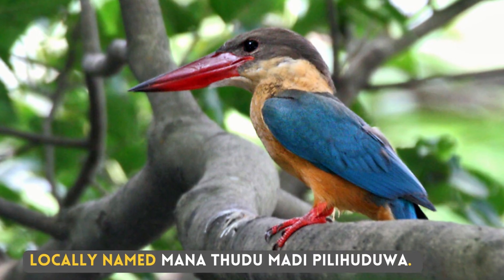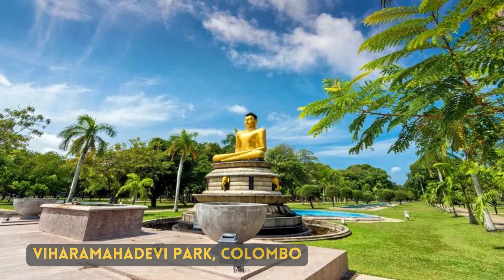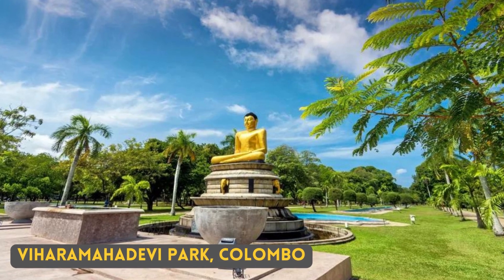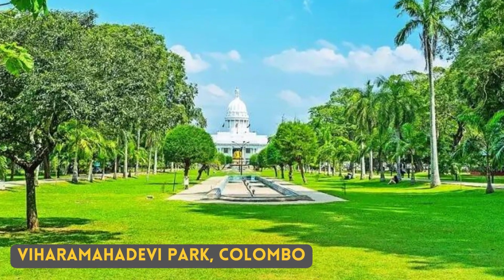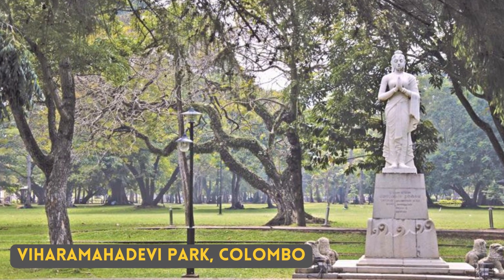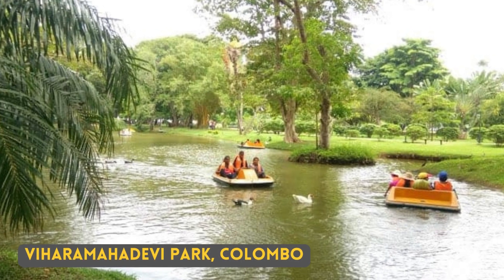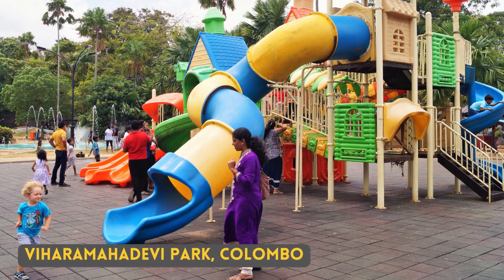Locally named Manatutu Mehdi Pilikudua. I have not seen a stork-billed kingfisher, but one place you can see them is Vihara Mahadevi Park. Vihara Mahadevi Park is the largest park situated right in the middle of Colombo — an excellent place to walk around, do a boat ride, or just have fun.